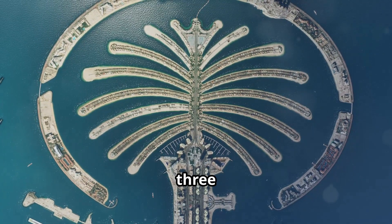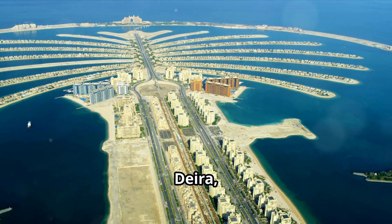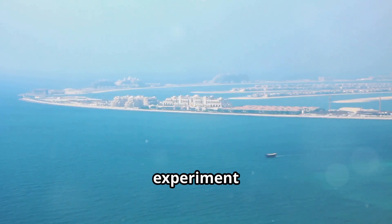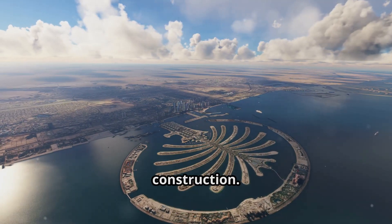Palm Jumeirah is one of three artificial islands collectively known as the Palm Islands. The others, Palm Jebel Ali and Palm Deira, are equally ambitious projects. But Palm Jumeirah was the first — a bold experiment that captured the world's imagination. It redefined what's possible in engineering and large-scale construction.